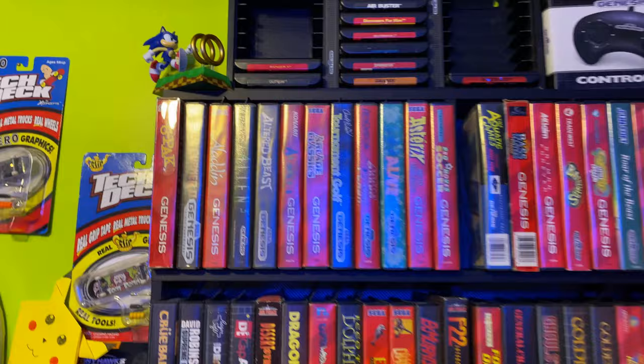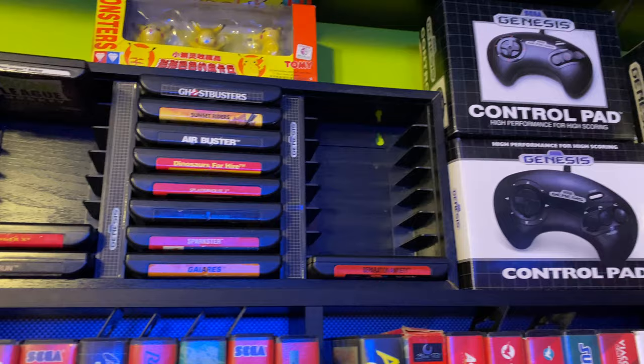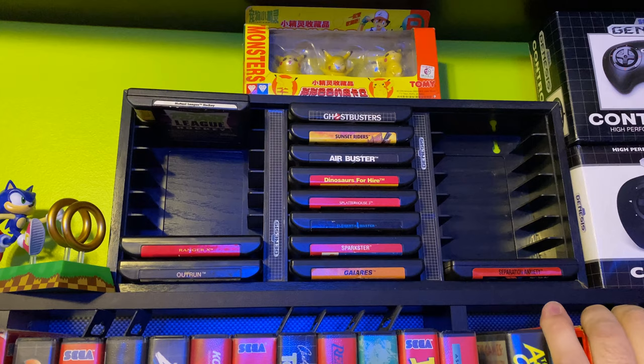NES will be gone, SNES, N64 — but I have some pretty good hitters in here so far. I need to get cases for these; these are my loose, more expensive titles like Sunset Riders, Ghostbusters — not rare, but more expensive. Garius is up there too.